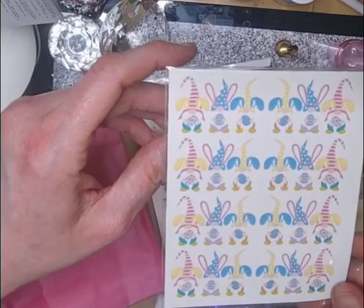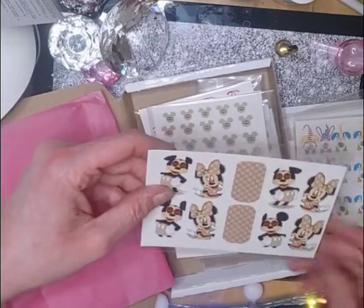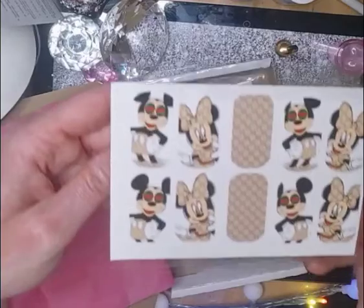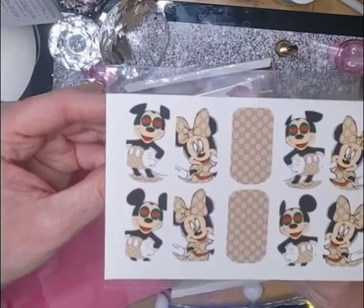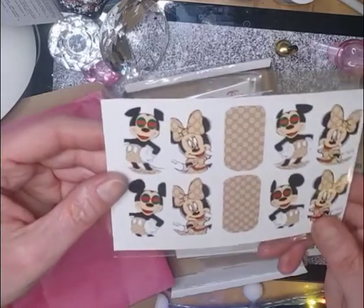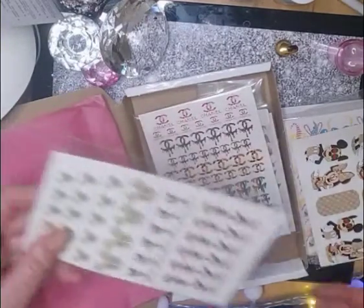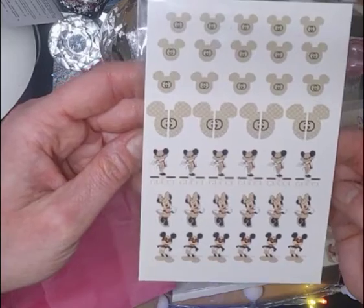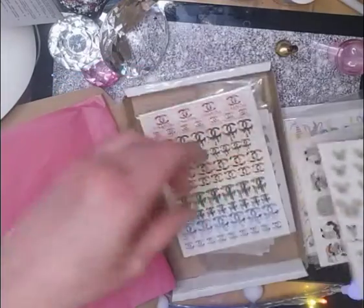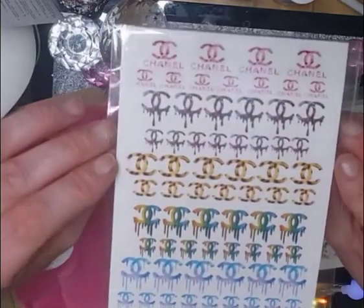Some more Easter-style gonks — cool. And these are some designer — some Gucci, Minnie and Mickey Mouse style decals. These are water decals as well. I will not be using these until I know what I'm doing, because I don't want to waste them. I've got quite a few more of the gonks than the designer ones, so I'll probably test with those. And these are some Gucci Minnie's and Mickey's, and some Chanel decals. Very cool — I love these.